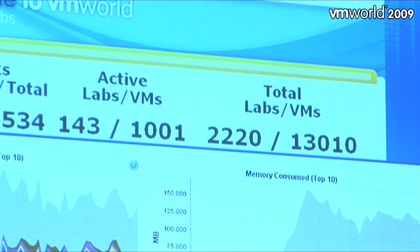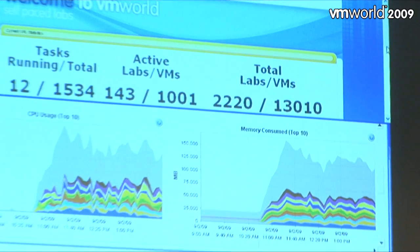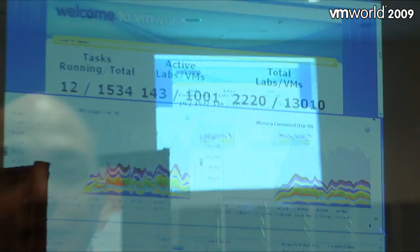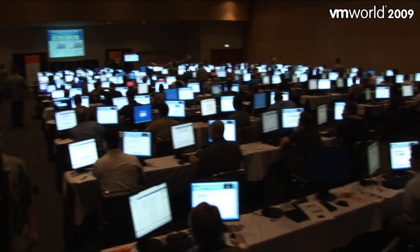Ladies and gentlemen, 13,000 virtual machines — 13,000 virtual machines in a day and a half. We're standing at the Selfish Labs at VMworld, and I'm standing here with Curtis. I understand that people can walk in here and experience your products, but you built some kind of cloud solution to make this all happen. Can you say something about that?